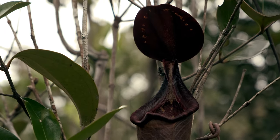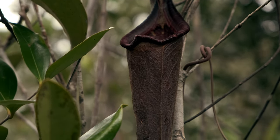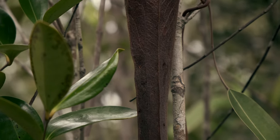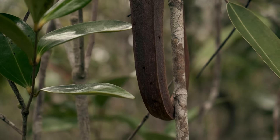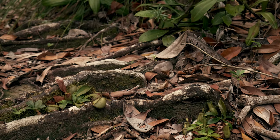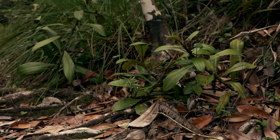Hanging on tree branches, we also came across an elegant red-wine colored upper pitcher. Once again, we find many plants of Nepenthes ampullaria scattered around. But this time, we find much more color variation.